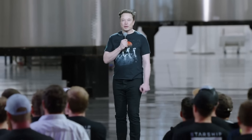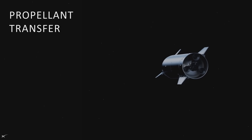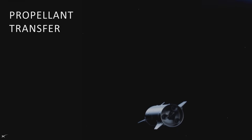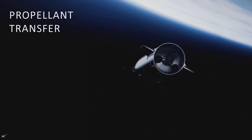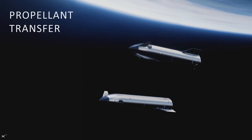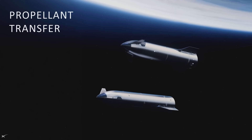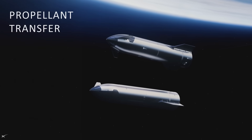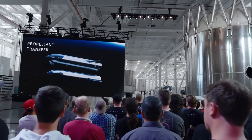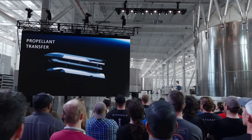One of the other technologies that's key for Mars is doing orbital propellant transfer. You can think of this like aerial refueling for airplanes, but in this case it's orbital refueling of rockets, which has never been done before — but it is technically feasible.